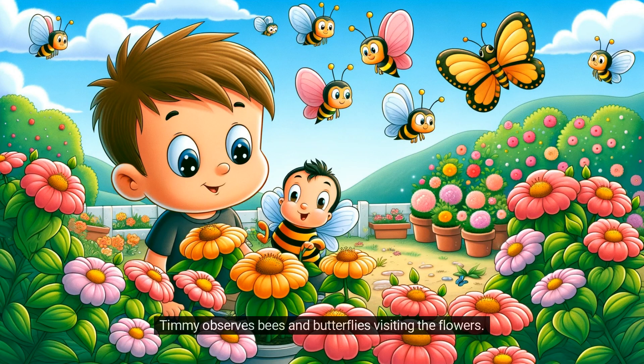Timmy observes bees and butterflies visiting the flowers. He learns about pollination and how these creatures help plants.